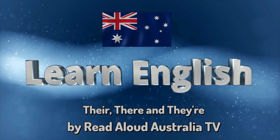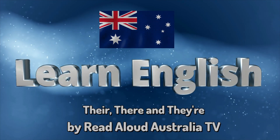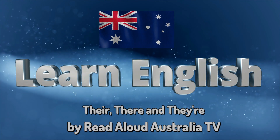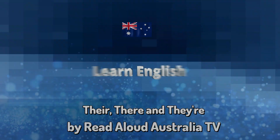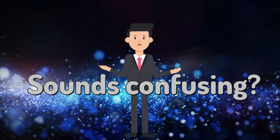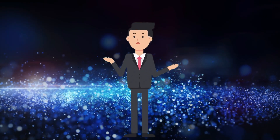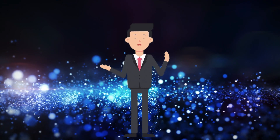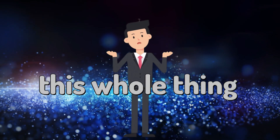Welcome to a lesson on There, Their and They're by Read Aloud Australia TV. There, there and there. Sounds confusing? Don't worry. We are going to explain this whole thing.